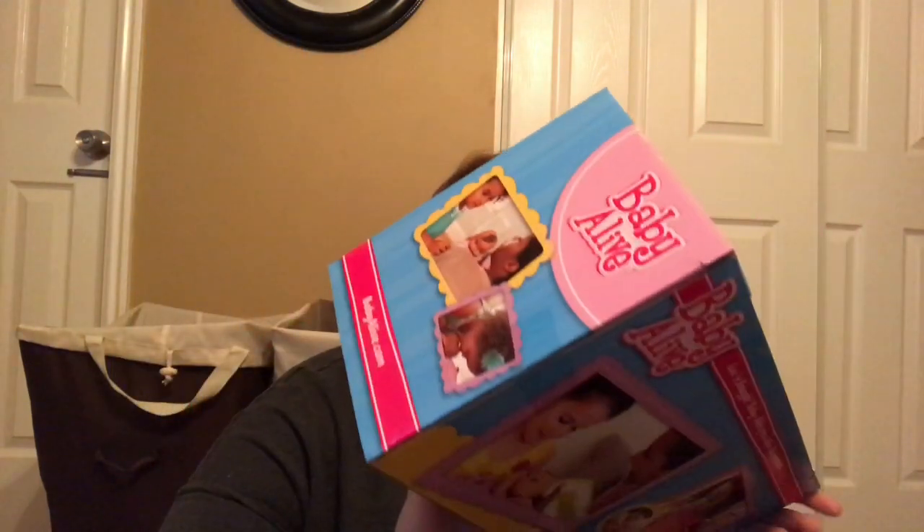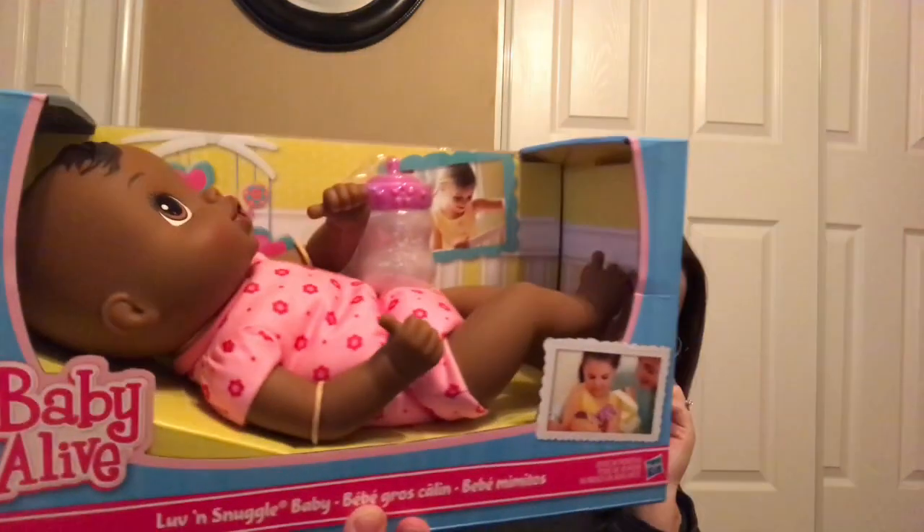Moving on — Charlotte is still really little and not showing strong preferences yet, but one thing she really loves is babies. So we got her a Baby Alive Snuggle Baby. It sucks its own thumb and comes with a bottle. Funny story — the white one was $22 but the black one with darker skin was $14. I thought that was horribly racist, but I went ahead and bought the cheaper one. We are accepting of all races in this family, so it'll be a good way for her to see that there are other skin types in the world, since living in Utah you mostly only see white.